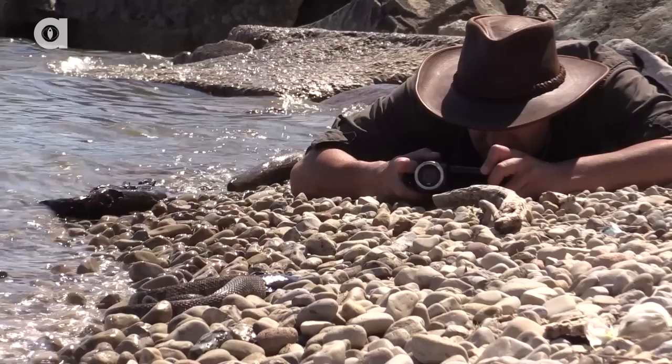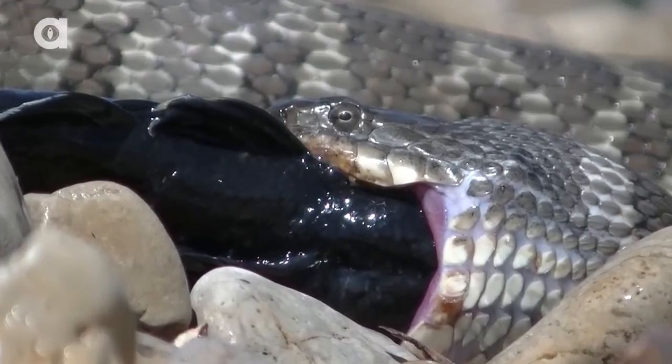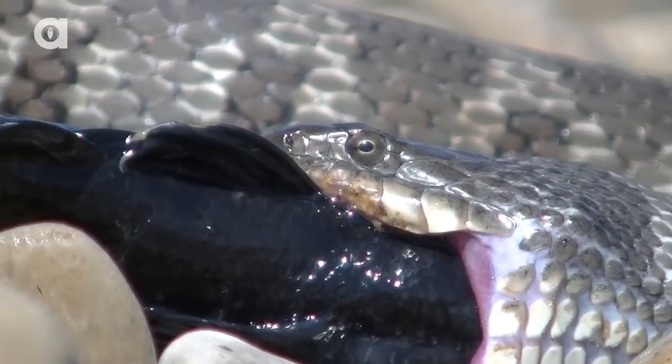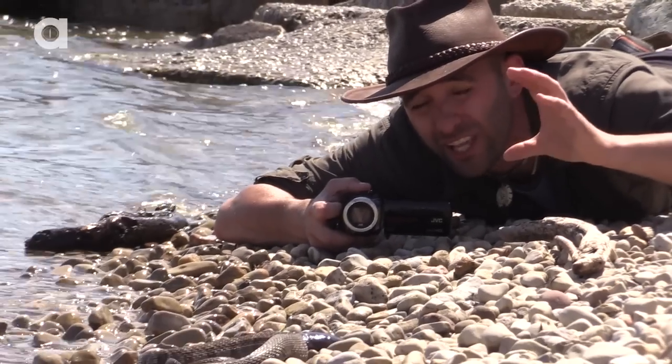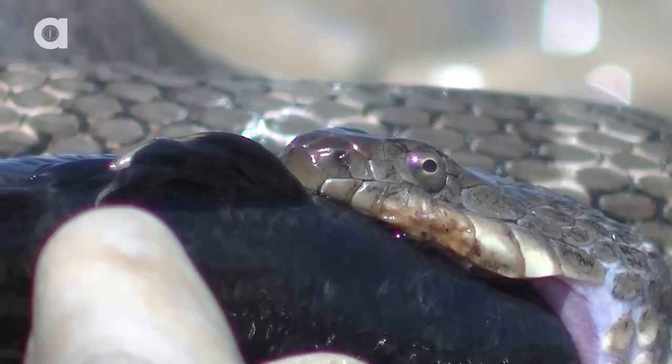I'm filming you guys filming me filming a water snake eat a goby. This is pretty cool. Now what this guy is doing right now is he's literally expanding his jaw so that his mouth can stretch wide enough to get this goby down his throat.